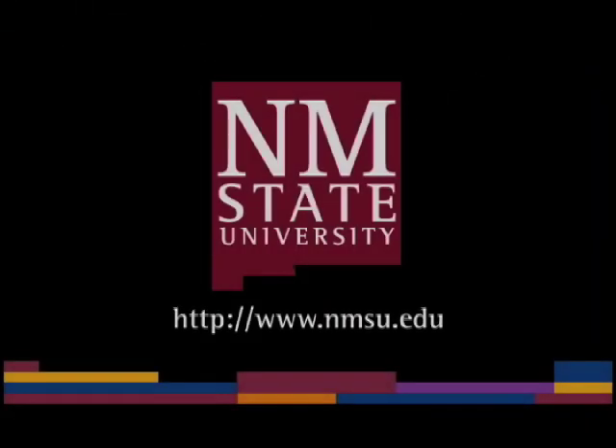Thanks for showing it to us. Well, thank you, Curtis. I enjoyed having you. The preceding was a production of New Mexico State University.